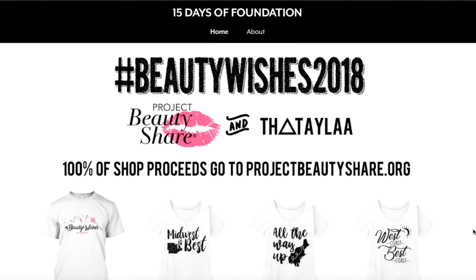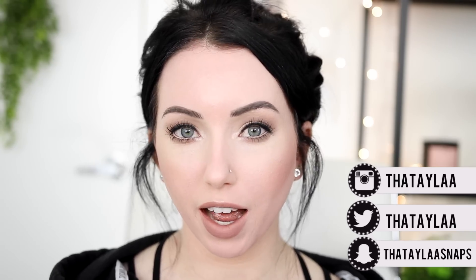We're shooting to raise $20,000 by the 29th for Project Beauty Share. I can't give you guys an up-to-date running total in this video since it's pre-recorded, but make sure you're following me on Twitter, Instagram, everything, because I'm going to be updating you guys where we're at.